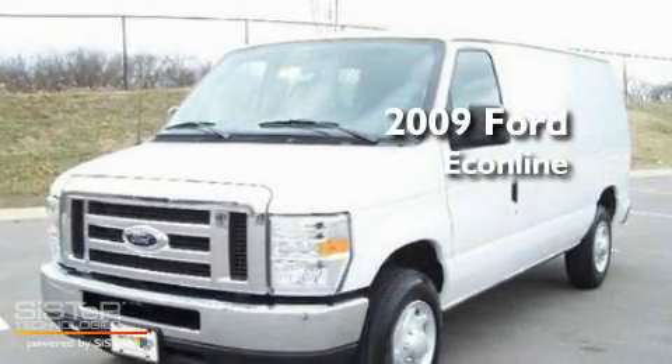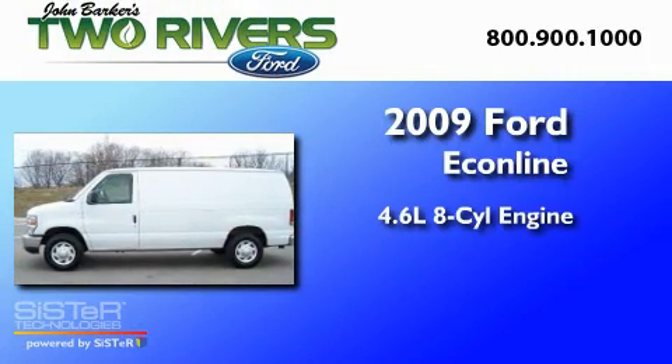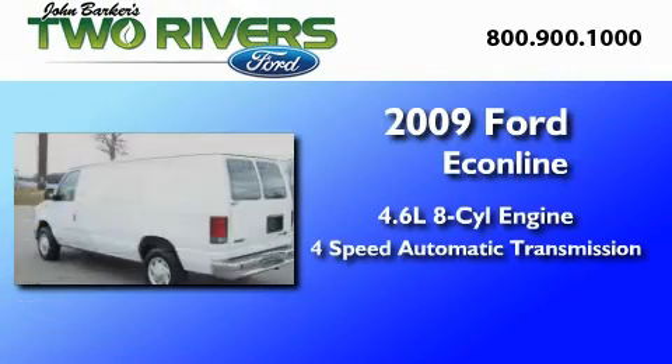This is a 2009 Ford Econoline. It has a 4.6-liter 8-cylinder engine and a 4-speed automatic transmission.